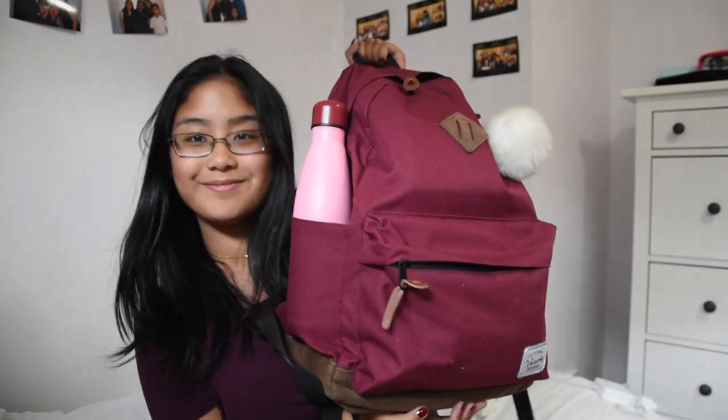For today's video I thought I would do a 'What's in My Backpack: Senior Year Edition,' because it's been a little while since I started school, so whatever is in my backpack is just as much of a mystery for me as it is for you guys. So let's get started.